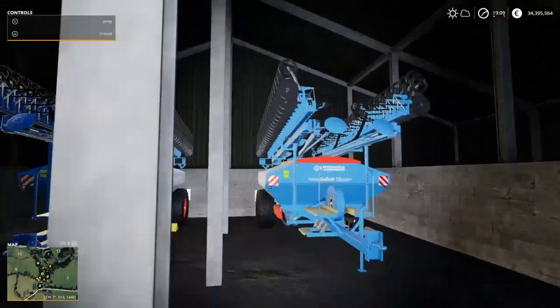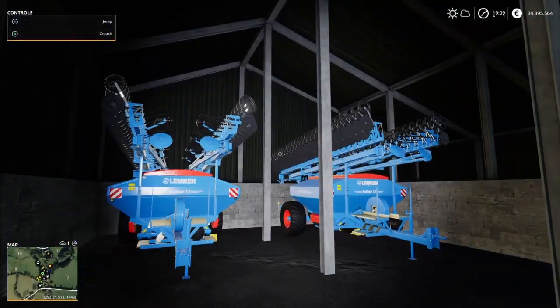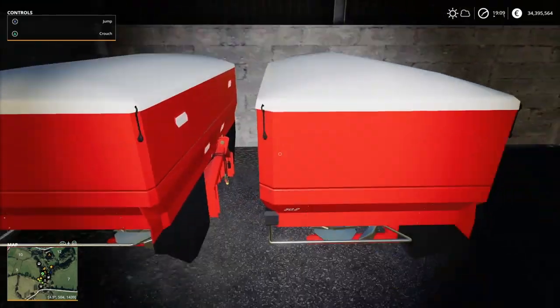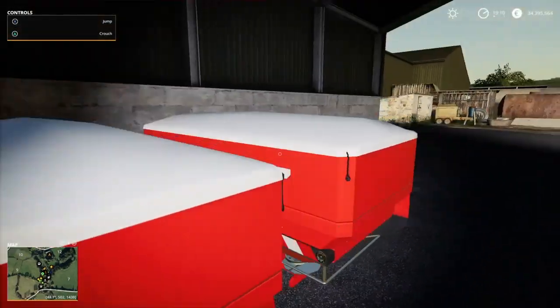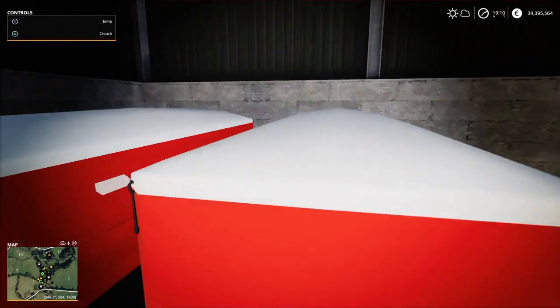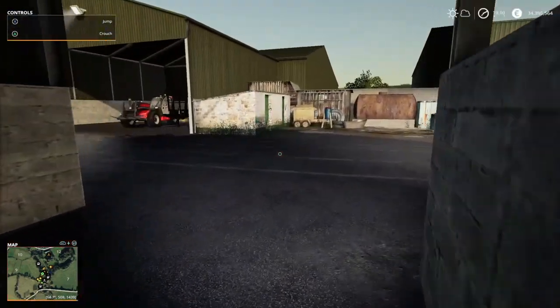Here are two Lemken Solitaire 12 sowers — great sowers, haven't given us any bother in the four years we've had them. We also have two new row spreaders we picked up this year — we sold our two Krone ones and bought these. They're new fertilizer spreaders at a good price, so we decided to buy them. We do a lot of contracting here.